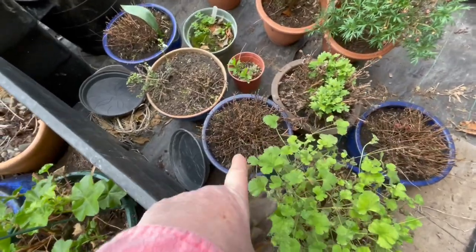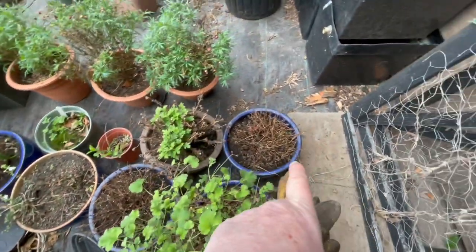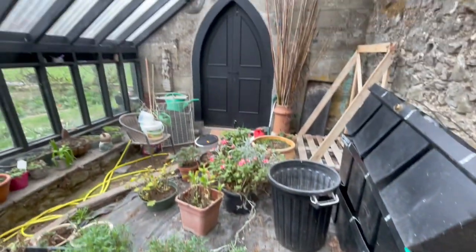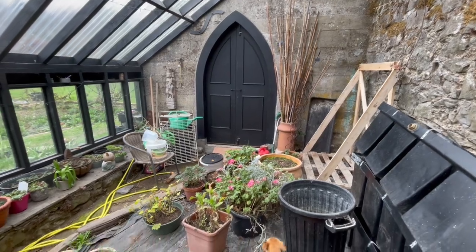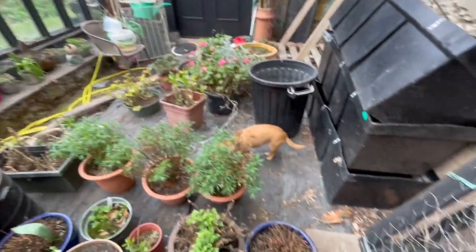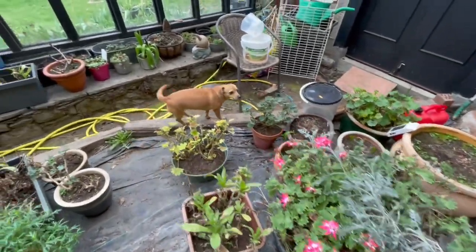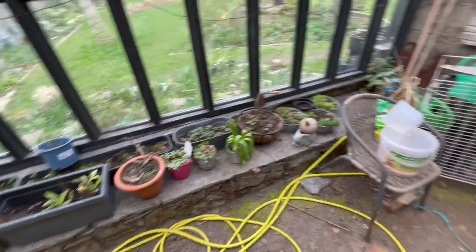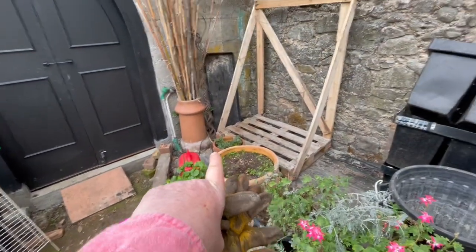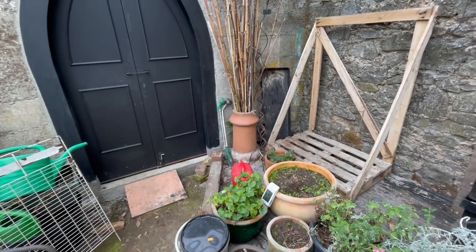Some things didn't survive the winter. I think those got frosted before the new door arrived, and the new door has made a huge difference to how mild this remains — it doesn't freeze in here. A lot of those frosted things were over in that corner, which is just where they would have been blasted.